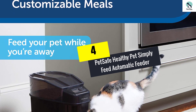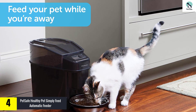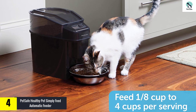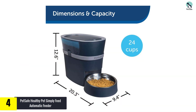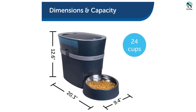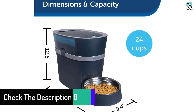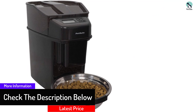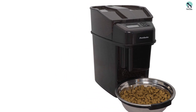At number four, we have the PetSafe Healthy Pet Simply Feed automatic feeder. Some pet owners worry about power outages, Wi-Fi going down, or pets unplugging the feeder — a battery-operated feeder is a good solution for those scenarios. This one requires 4 D-cell batteries and can be programmed to schedule 12 meals ranging from 1/8 to 1/4 cup in size. The jam-free dispenser keeps food securely locked away.